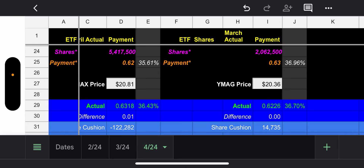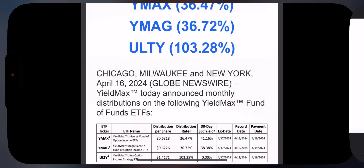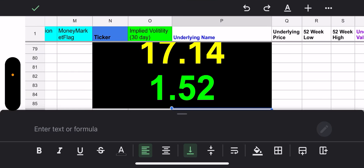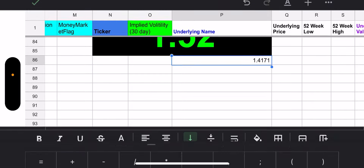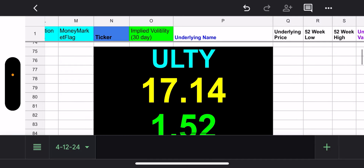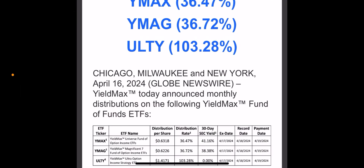For ULTI, I had 152 cents — they put up 141 cents, so 1.4171. I'll just throw that in. My estimate on ULTI is clearly just based on the IV, so being 11 cents off is all good. I don't know yet if I'm going to dig deeper into ULTI or keep it simple — we'll see what it leads to.